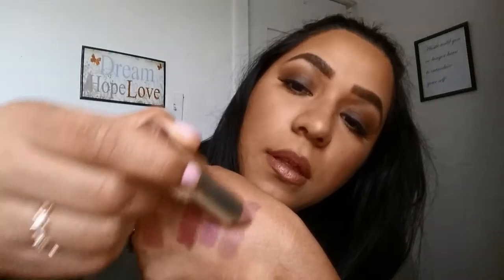My next one is Matte Naked from Milani. I'm going to swatch it for you guys — that's the color here. Very pretty, very very pretty by itself, lined with Spice lip liner.